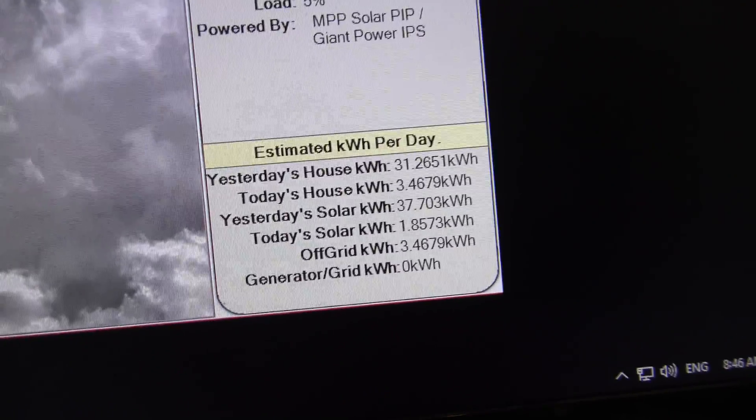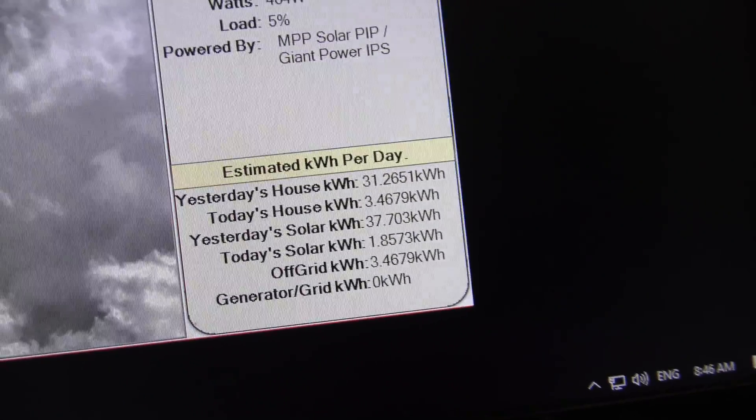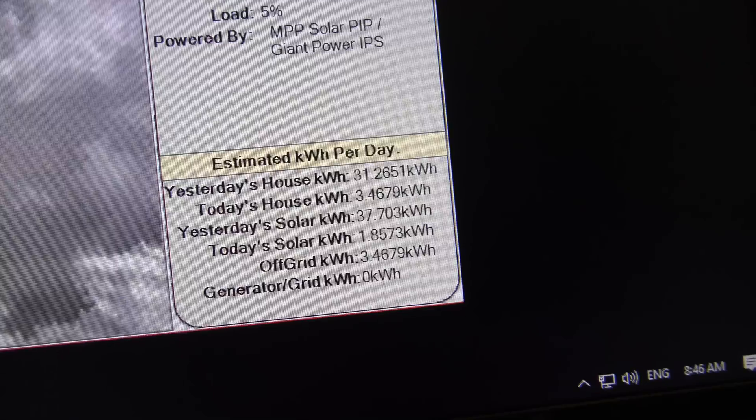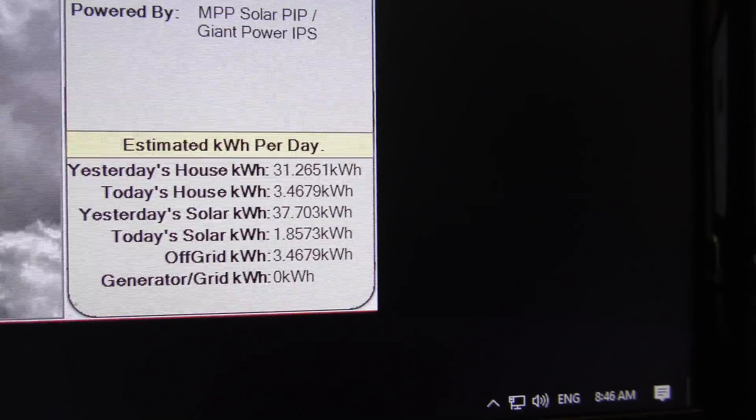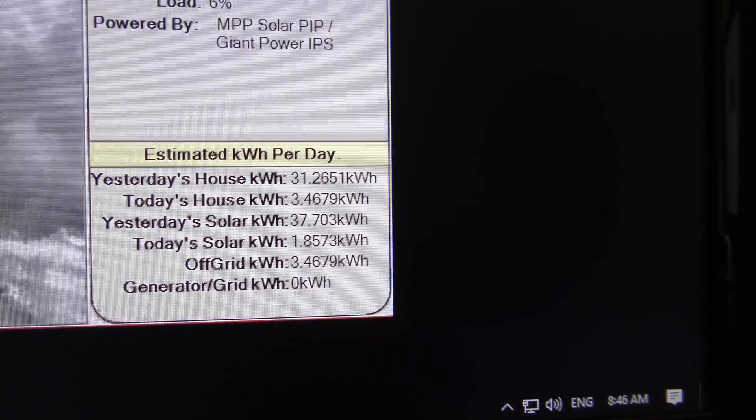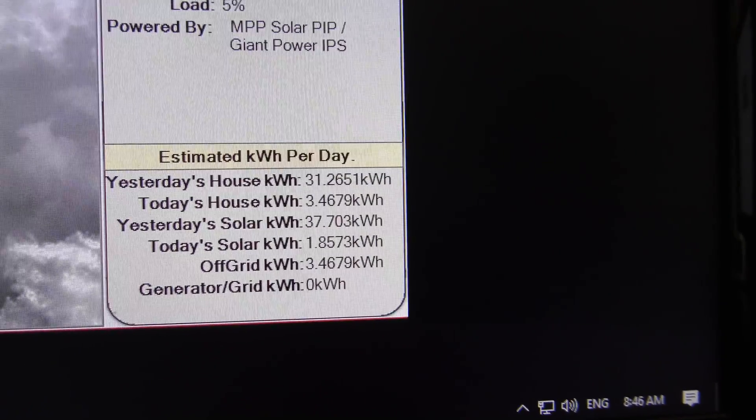Yesterday's total house kilowatt hours was 31.2651 and the solar kilowatt hours for yesterday was 37.703. It got to 43 degrees yesterday. I will attach the 13th and 14th date battery logs at the end of the video.